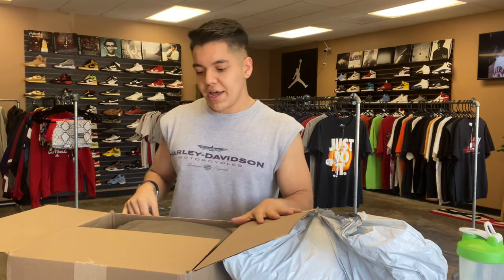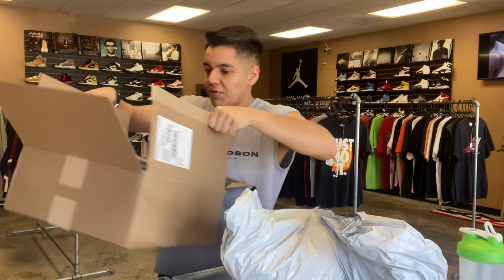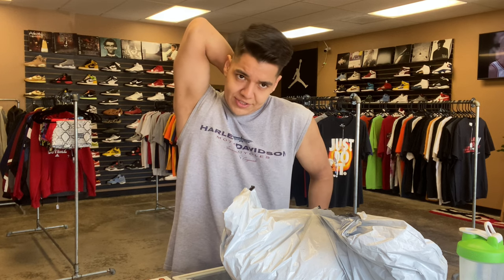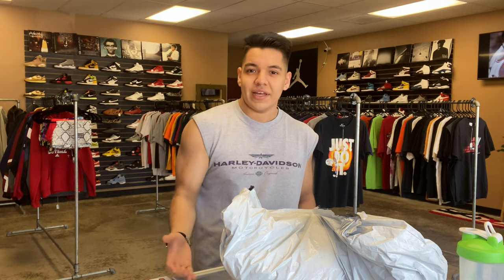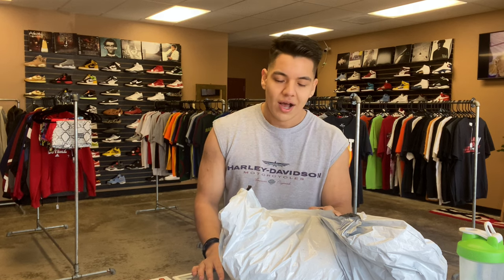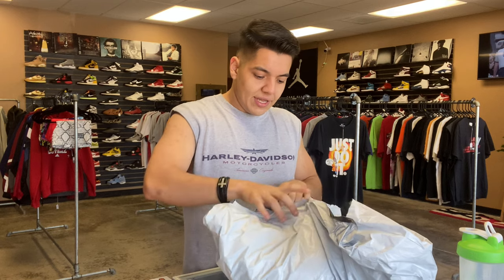First thing we got is a bunch of Essentials. Essentials moves really well in store for us. I know you can pretty much get it at retail in certain spots — I was just in the Mall of America over in Minneapolis, Minnesota at a PacSun and they had Essentials, but it wasn't the good stuff. There's still resell in Essentials depending on your area. If you're in a bigger city that has Essentials sitting, stay away from it, but if you're in a smaller market like I am, Essentials always moves.